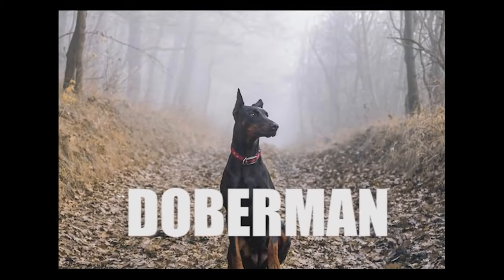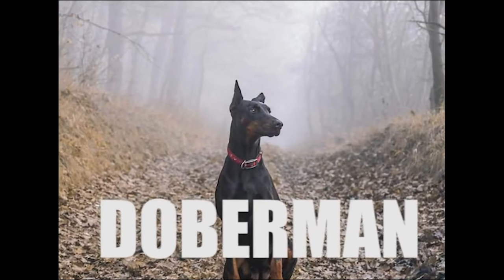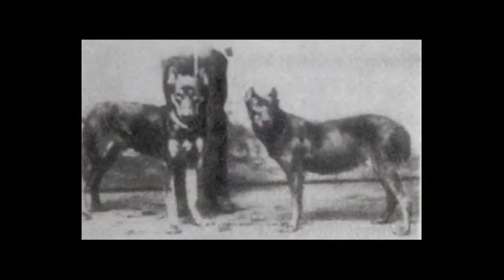Would you like to know the history of the Doberman? Why it looked like this before and now looks like this?